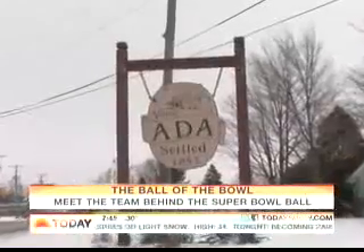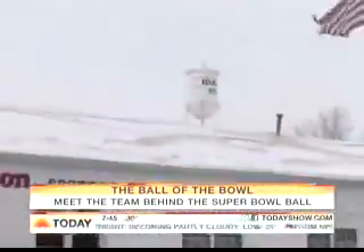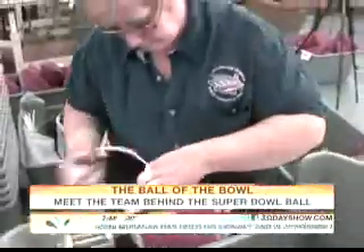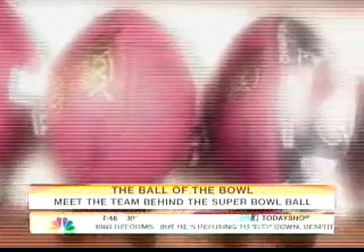Some might say these are the real MVPs of the Super Bowl, and a majority of them are women. Without us, the game would be pointless. Here in the quaint college town of Ada, Ohio, lies the country's one and only football factory. Wilson Football — we're the football capital of the world. Workers here at the Wilson Football Factory have had a hand, literally, in every point scored in the NFL, including the Super Bowl, since 1941.